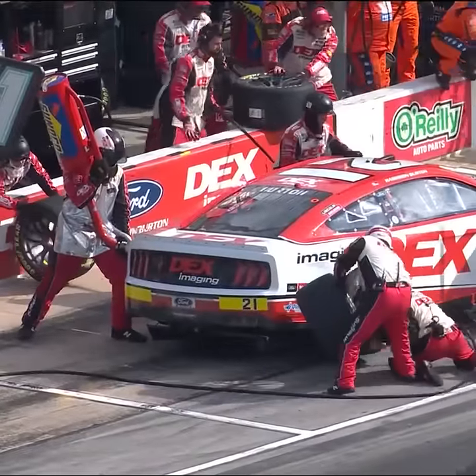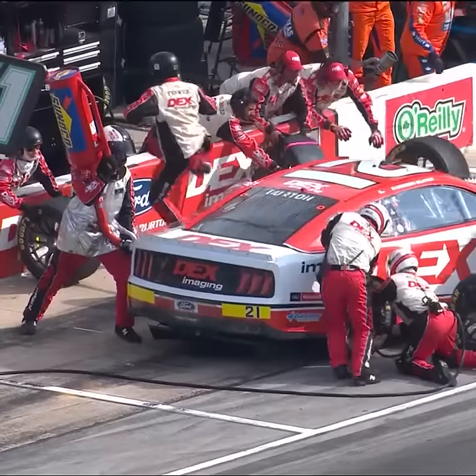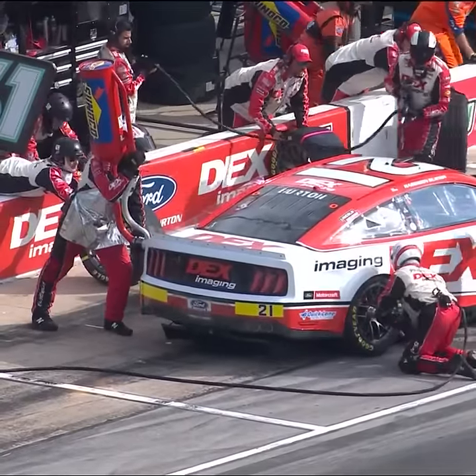Harrison Burton has trouble on pit road. It all starts on the right side — the right rear tire doesn't get installed correctly. The jack gets dropped, so now the timing is off.